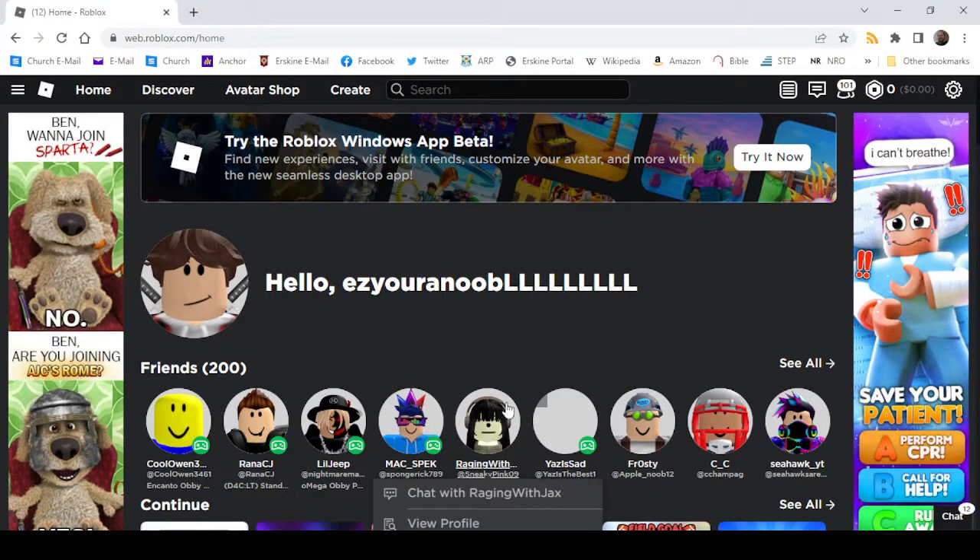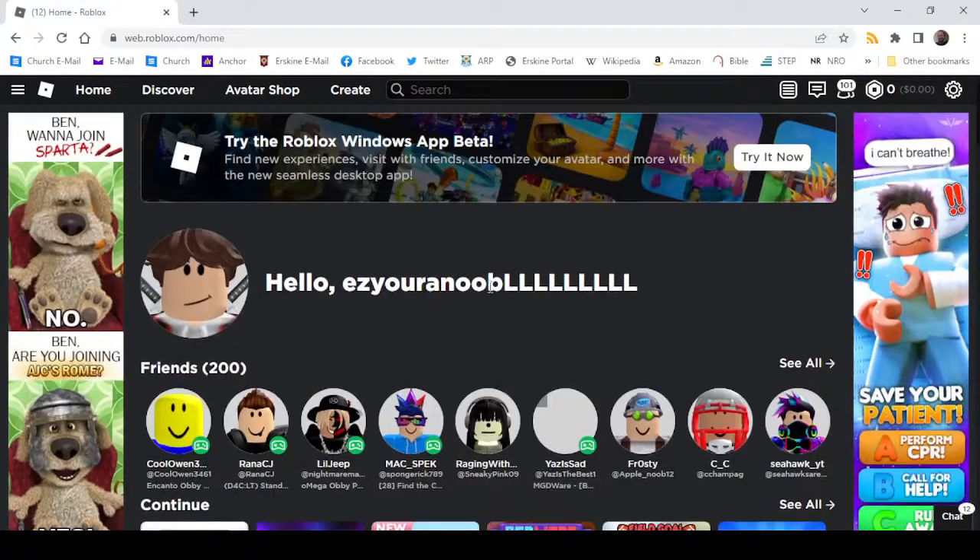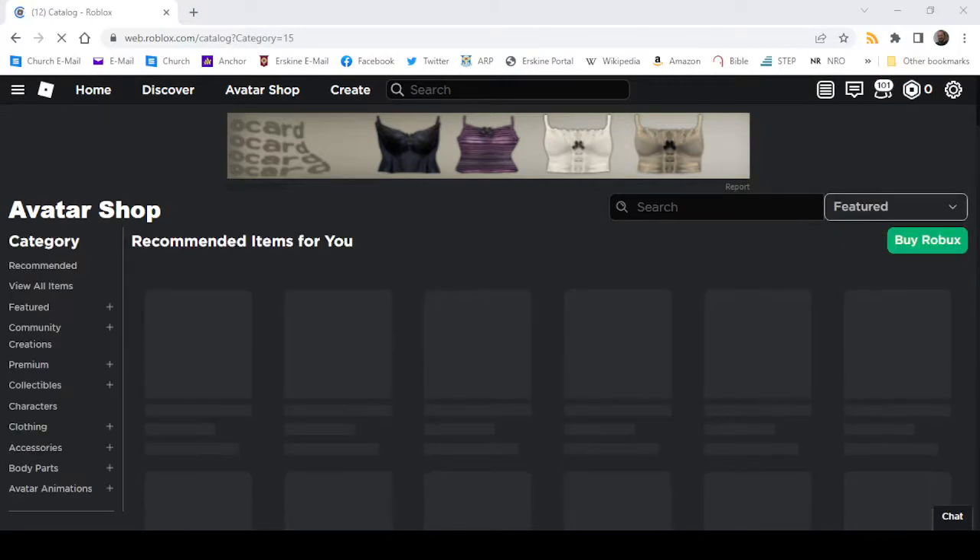Hey, welcome back to another video. Today we are going to be checking out a Japanese style item on Roblox. First you want to go into the avatar shop — very easy, like always, go into view all items.